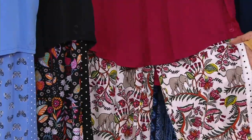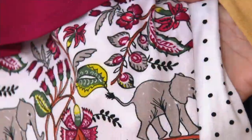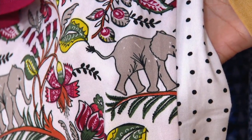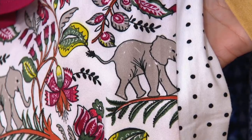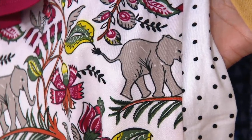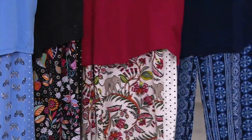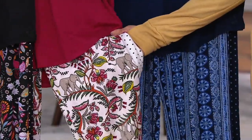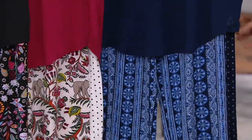I think the merlot floral is my favorite. Can you see the elephant on there? It's adorable — they're like walking along on those big palms. I just watched a little documentary about elephants; it's so cute. They're so smart and family-oriented, very much like us.